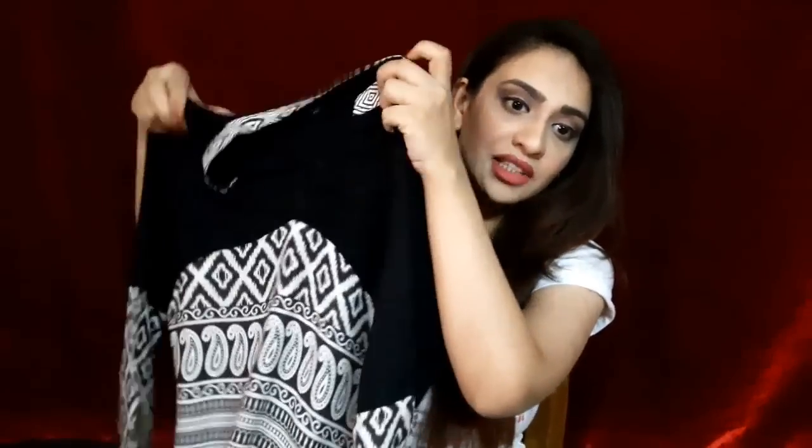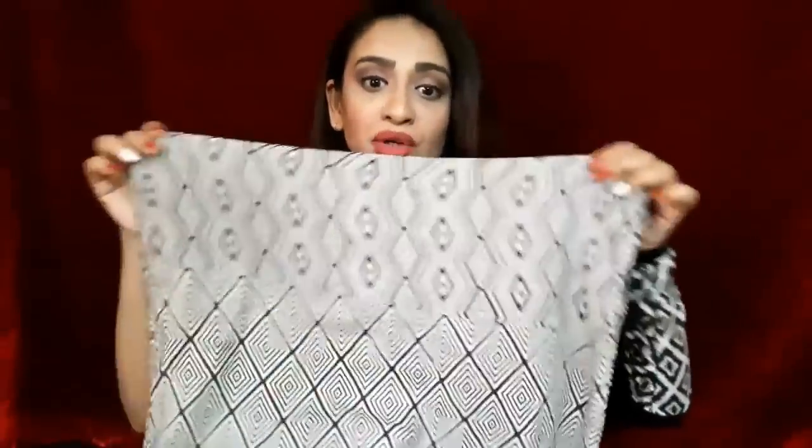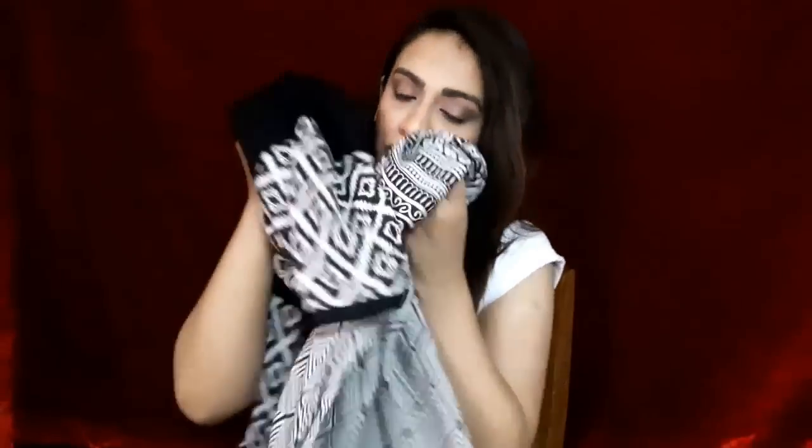The second kurti I picked for myself is this one. It has a Chinese collar — I just love wearing Chinese collar kurtis — and some wave-like detail on the fabric. I really love the length of this kurti as well; it's also 42 inches. Look at the print, guys — it's so gorgeous. This is how the front and back look. This one cost me around 550 rupees.